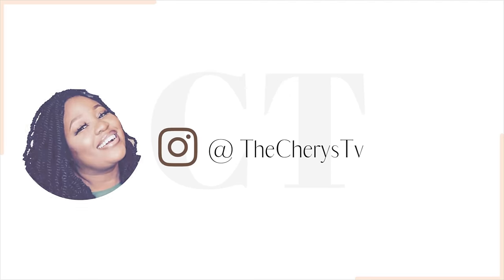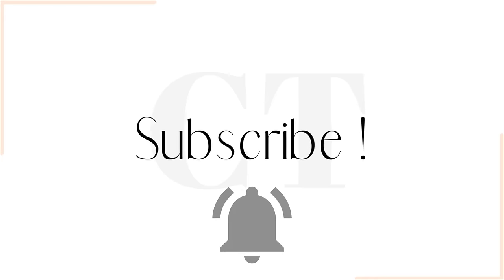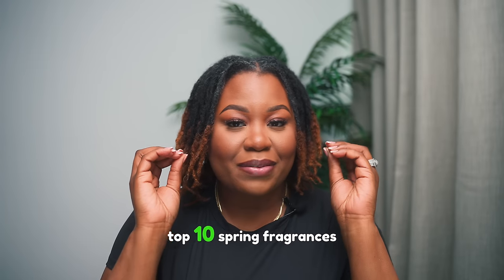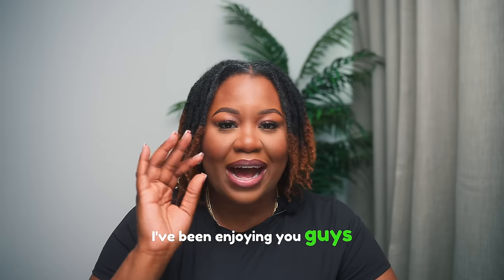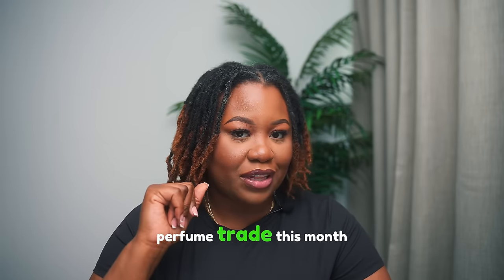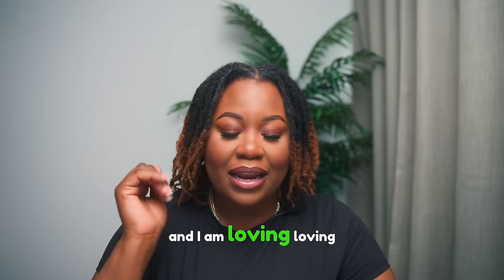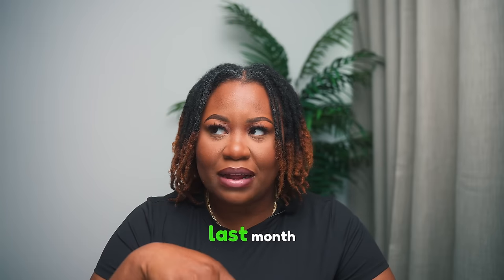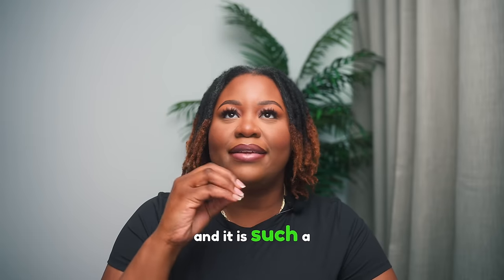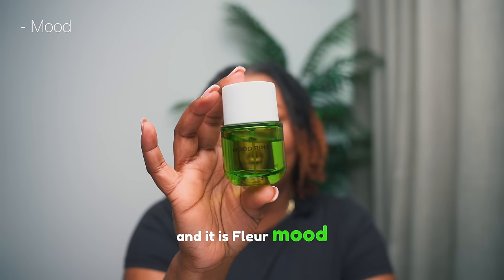On today's video I'm going to be sharing my top 10 spring fragrances. This is one that I've been enjoying — it's new to the collection and I already have a dent in it. It's part of the perfume trade this month and I am loving it. It is such a perfect fragrance for the springtime and it is Fleur Mood Ring.